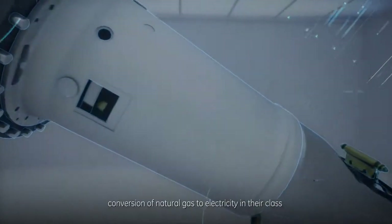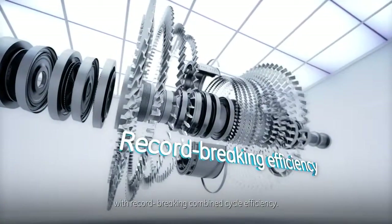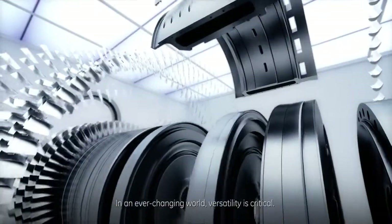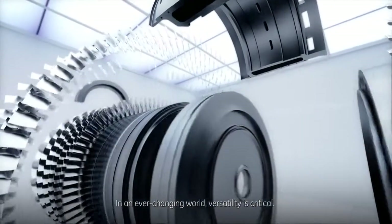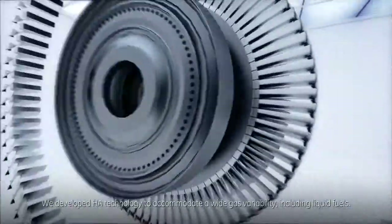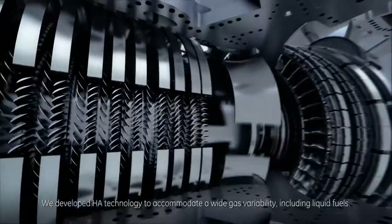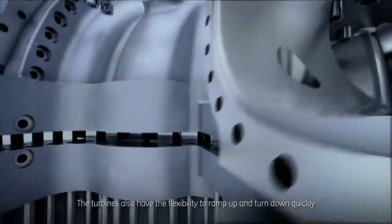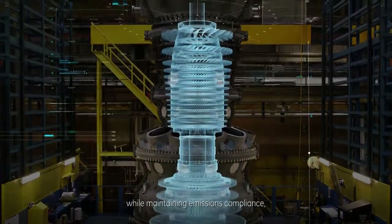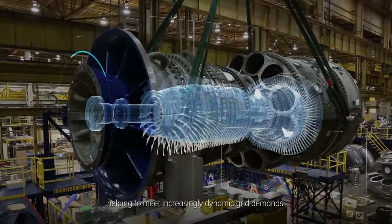GE's HA turbines provide the most cost-effective conversion of natural gas to electricity in their class, with record-breaking combined cycle efficiency. In an ever-changing world, versatility is critical. We developed HA technology to accommodate a wide gas variability, including liquid fuels. The turbines also have the flexibility to ramp up and turn down quickly while maintaining emissions compliance, helping to meet increasingly dynamic grid demands.